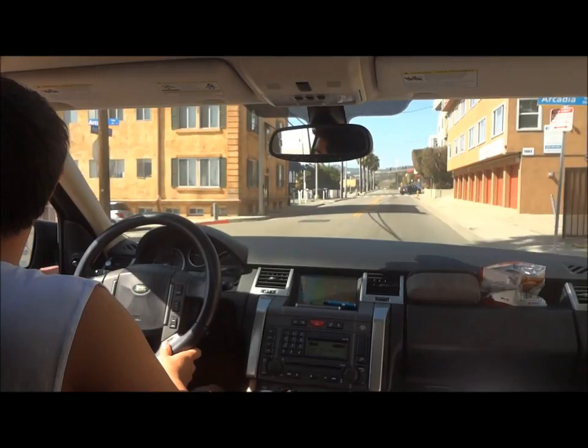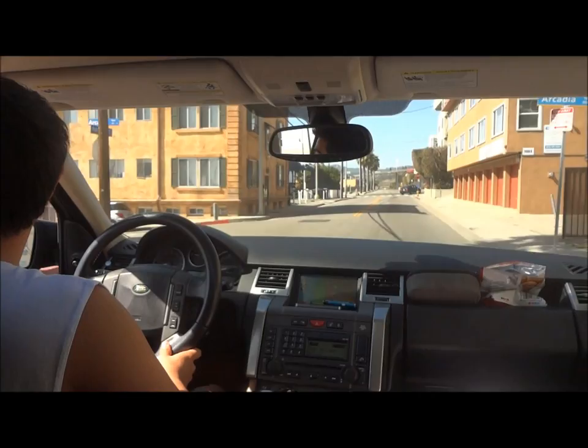So today is the next day. We're just rolling around beautiful Santa Monica in Danny's Range Rover. We're about to go grab some lunch.